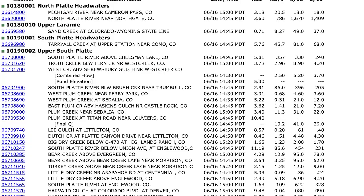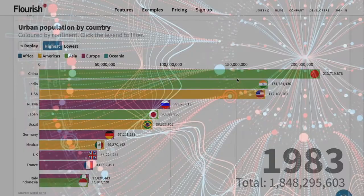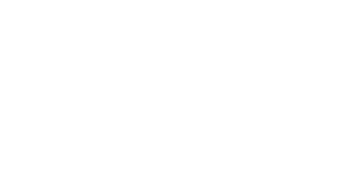Water issues are often complex. The facts, figures, and statistics can go over the heads of even the most experienced Water Buffs. And that's where data visualization can make all the difference.